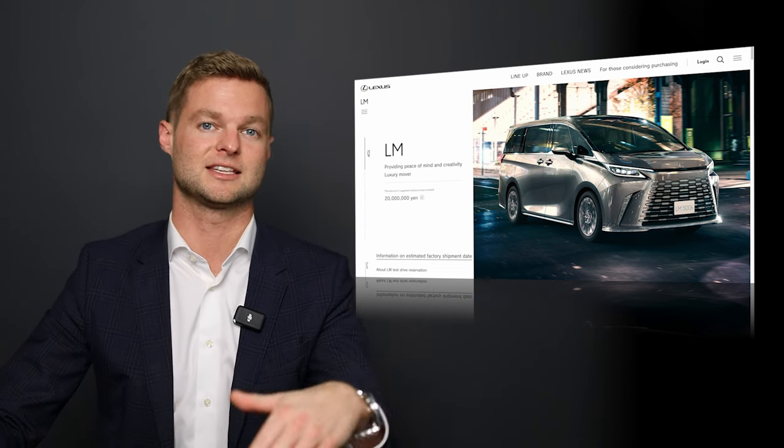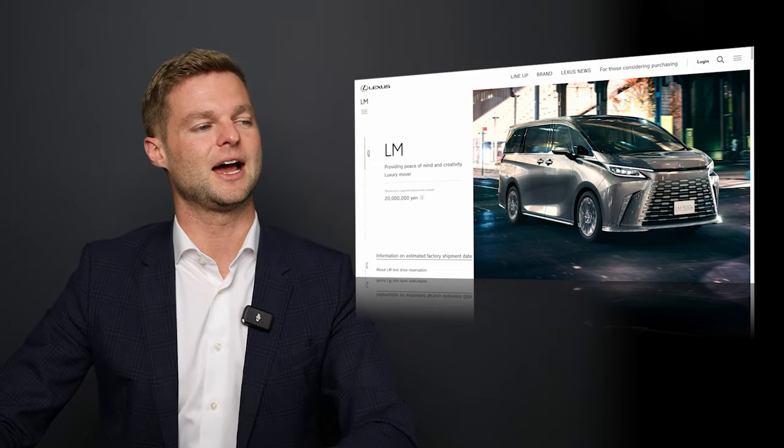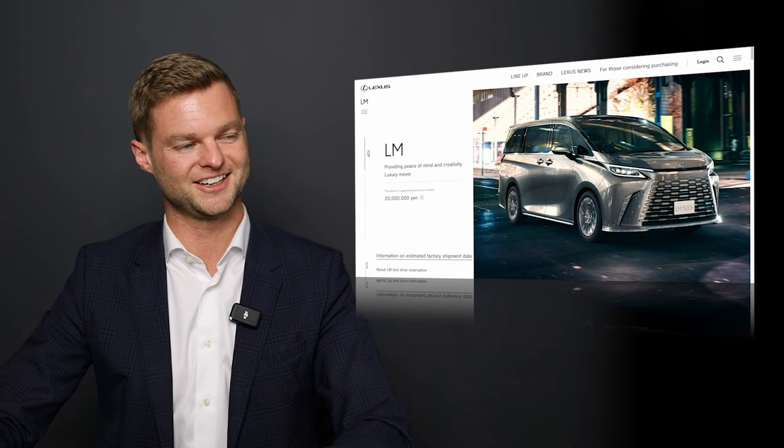The one below it reminds me of some other vehicles in the lineup, like the IS and the ES. Styling wise, we have that beautiful front end with a tiny little hood here.